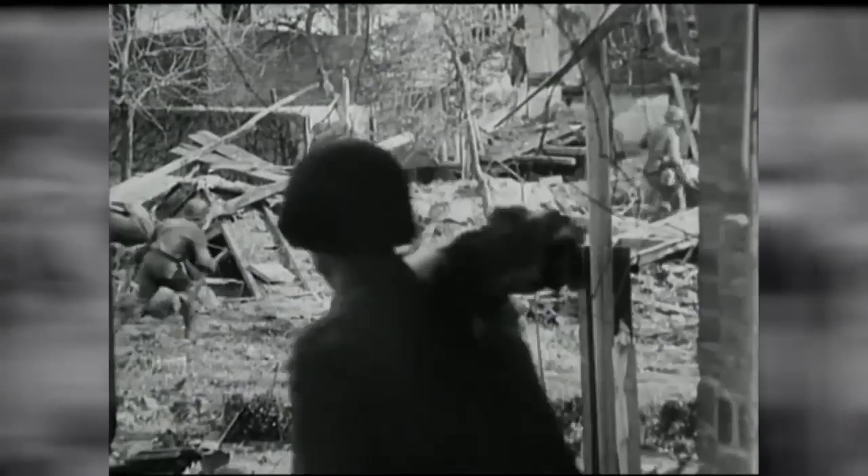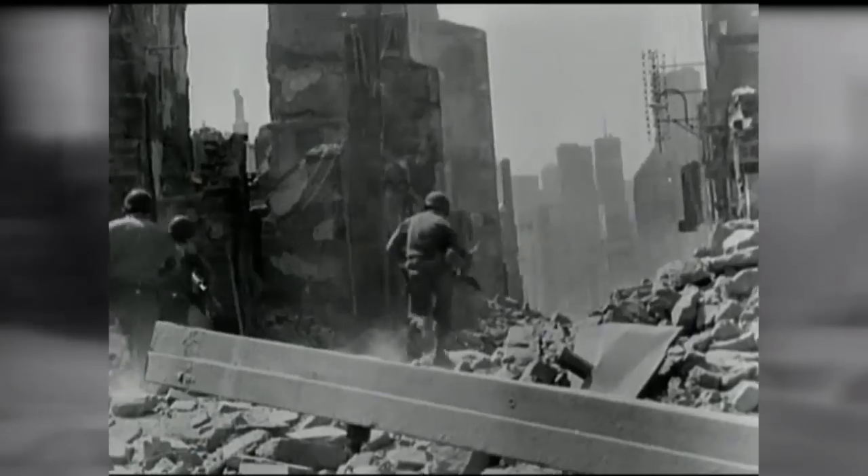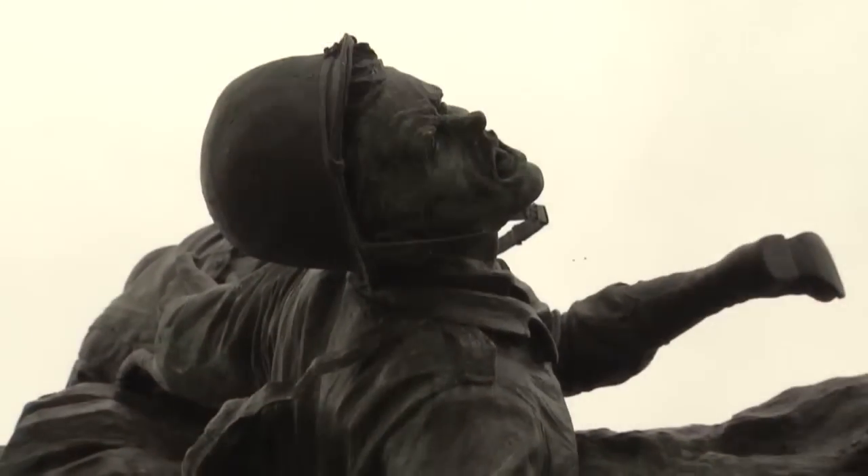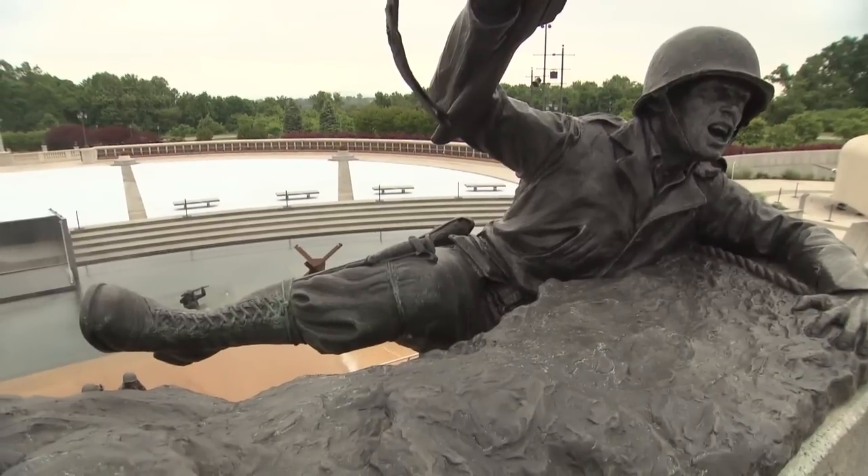The grueling push into Europe following the Normandy invasion is depicted in this sculpture, scaling the wall. At the top, a soldier struggles to pull himself into the Memorial's Victory Plaza.